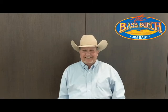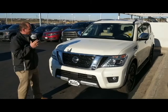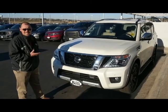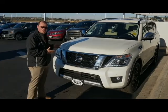It's Walk-around Wednesdays at Jim Bass Cars and Trucks. Hey guys, this is Bill from Jim Bass Nissan. I have with me the brand new 2018 Platinum Armada. I'm going to go over some of the exterior features about this Armada for you.